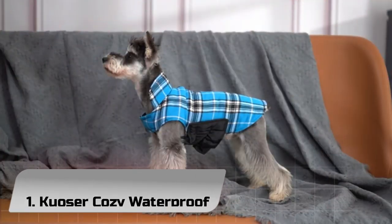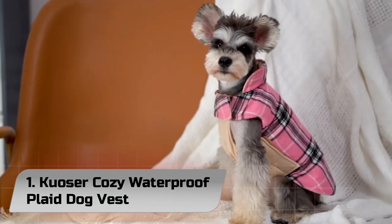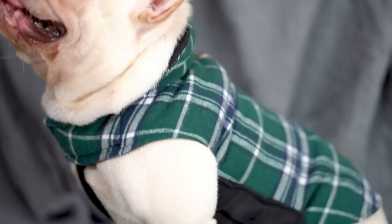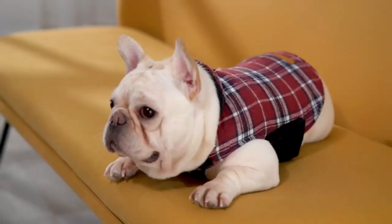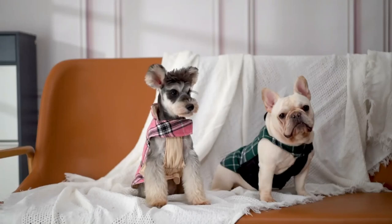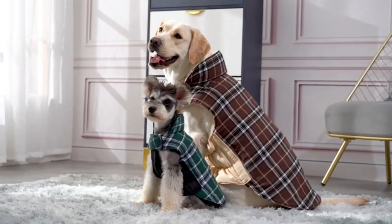Number 1: Couser Cozy Waterproof Plaid Dog Vest. The Couser dog coat has over 25,000 five-star ratings, and the reversible design keeps dogs warm in all weather conditions. One side of the polyester-filled coat has a water-resistant polyester lining, and the other is a cozy plaid fleece. It offers full-body coverage from their neck to their tail, and it wraps around their belly as well.